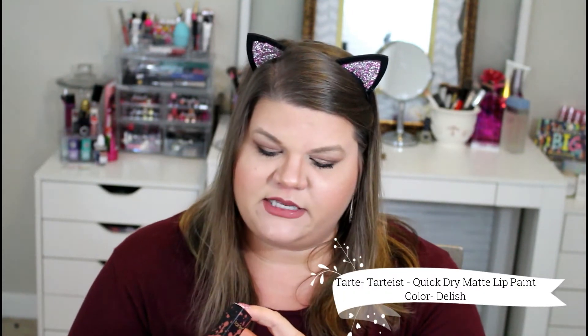Next I got this lipstick from Tarte. It is their Lip Paint, and this is in the color Delish. And this color is delish for sure. I actually have it on my lips because I tested it out for you guys already — but there was no audio.